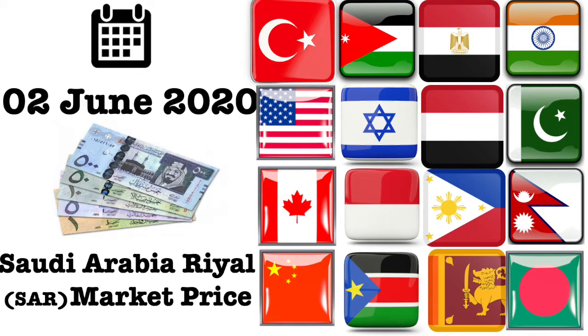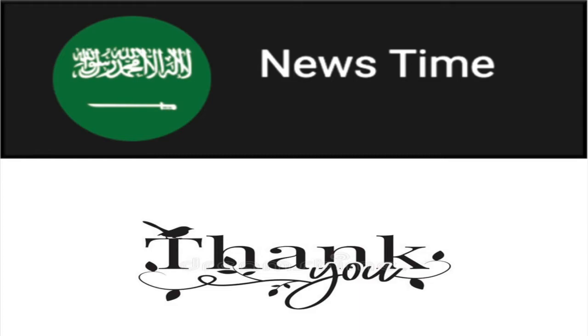We regularly update Saudi news and Saudi riyal exchange values in computer voice to reach people who don't like to read large paragraphs on news websites or newspapers. We also update the daily currency exchange value of Saudi Arabia. If you're new to our channel, please join our community by clicking the subscribe button and don't forget to ring the bell icon for regular updates.